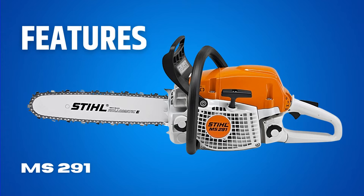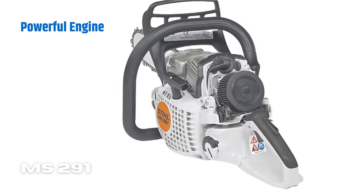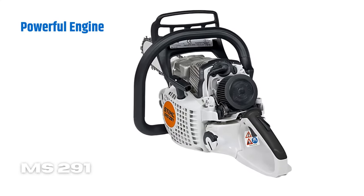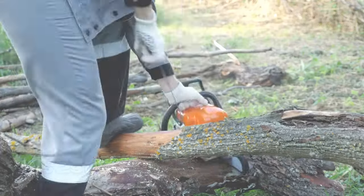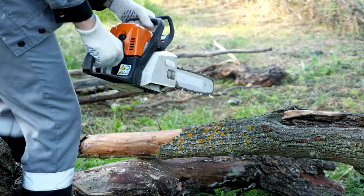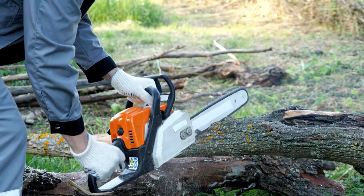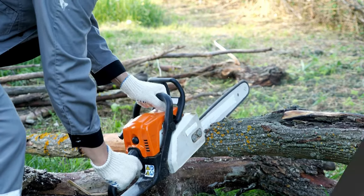Features of STIHL MS-291. Let's explore the features this power tool possesses. Powerful Engine: the MS-291 offers a high power output of 3.76 BHP, making it suitable for a variety of tasks. Whether cutting tree branches, clearing an overgrown area, or pruning branches, the saw has you covered.